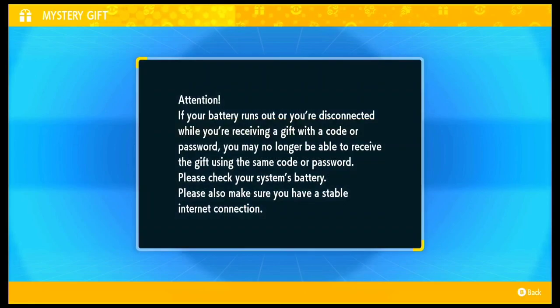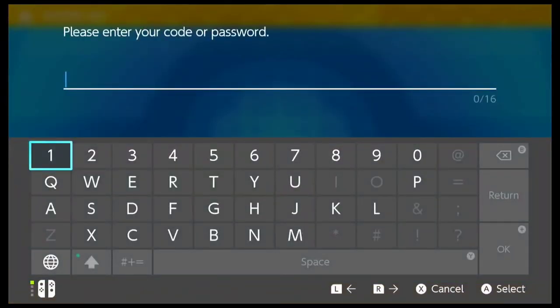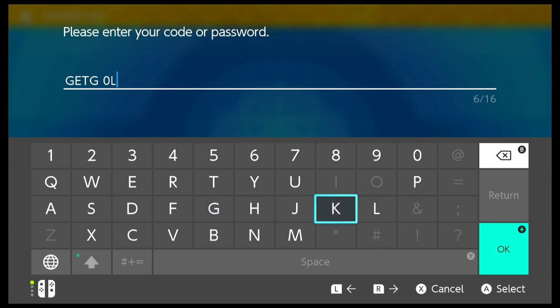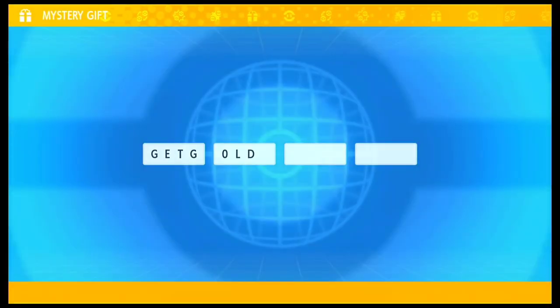As usual, connect your game to the internet, make your way to PokePortal mystery gift option and click on code or password. The mystery gift code is pretty short and as you can see, I'm typing it out right here. It's actually called Get Gold. You can pause this video right here to type it down. Once it's done, click on OK to go ahead and verify as well as get the gift.